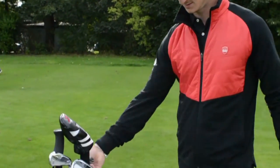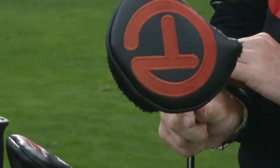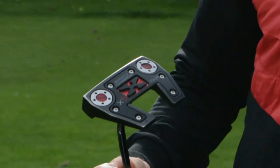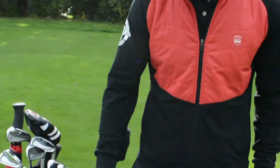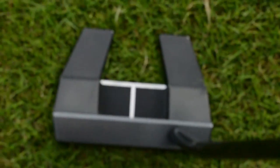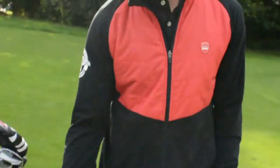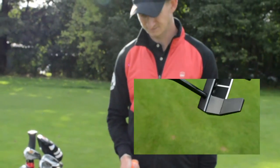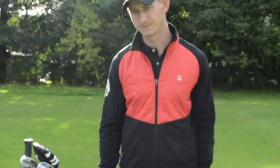Now for the putter — look at that head cover, it's a Circle T. We've got a Scotty Cameron X5, that's the fang-style head. I've had this for about 18 months. I switch between this and a Newport — when I get on fast, firm greens I change over to the Newport, which is the blade style.